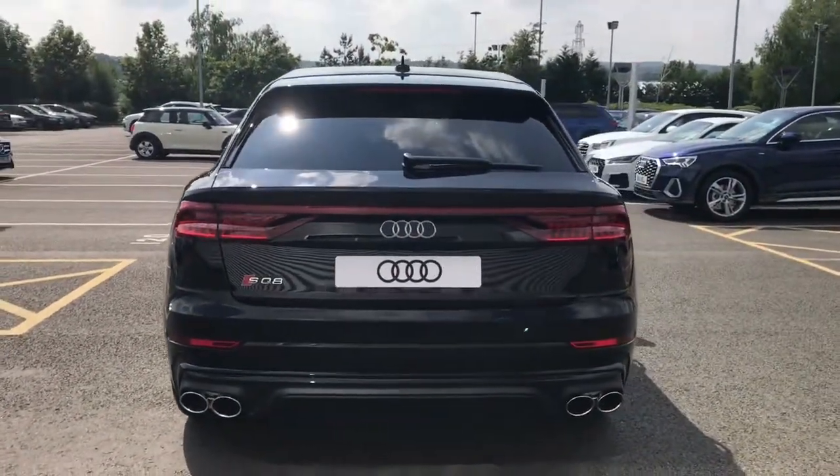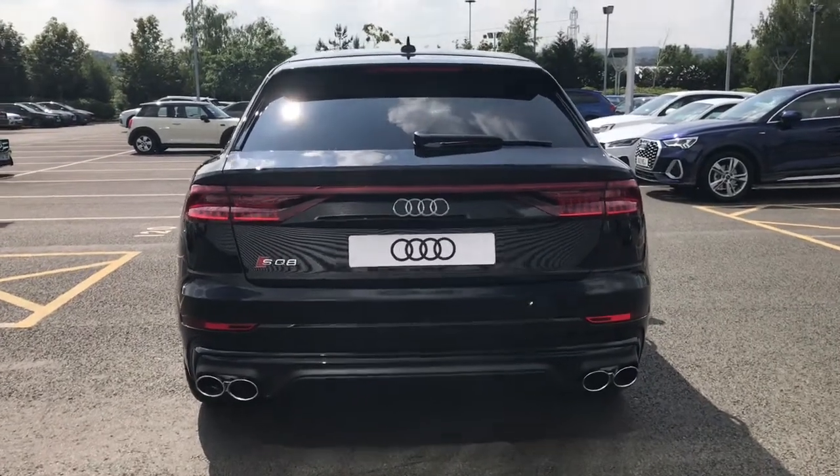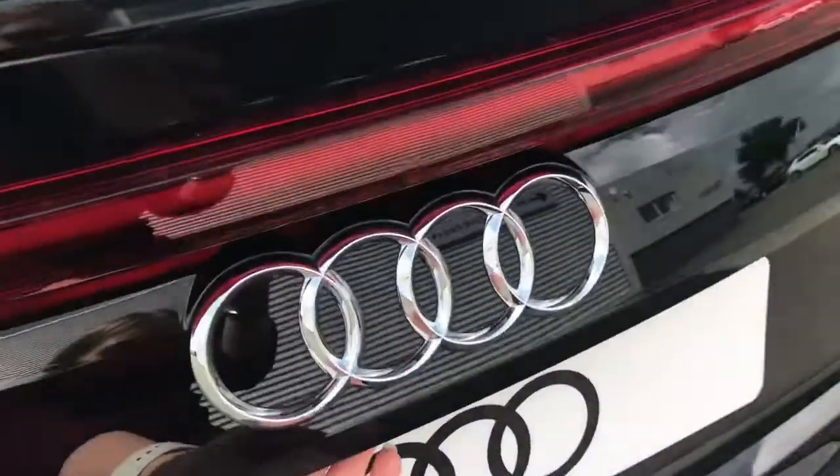We also have the S specific dual branch chrome tailpipes to the left and the right, and we also have the upgraded trailer hitch so that you can tow with this Audi SQ8.